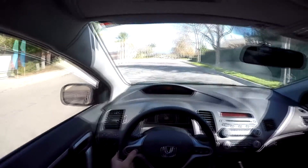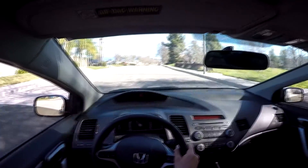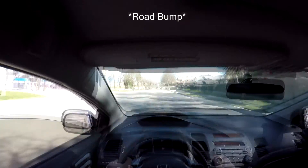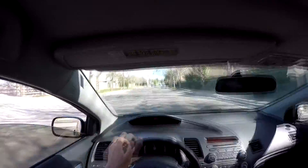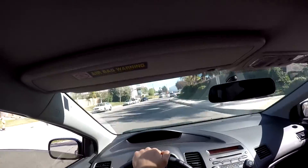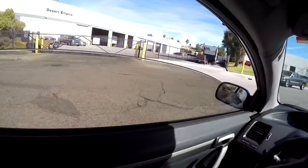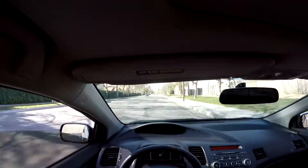This seems like a good spot to do it. Let me put the window down a little bit so you guys can hear this. Holy shit, that feels really really good — the car actually picks up quicker than I remember when I had my stock 8th Gen. Let me turn around and have another go, then go VTEC.